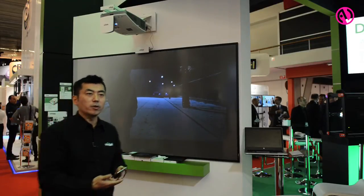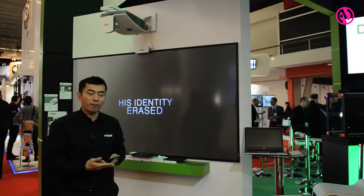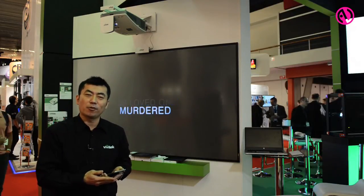This is our new device shown here at ISE — the NovoConnect — and it is already available. The pricing is approximately 300 euro end-user price, excluding VAT. Thank you for your attention.